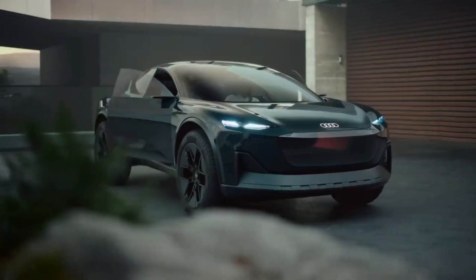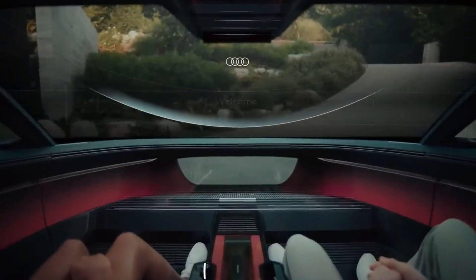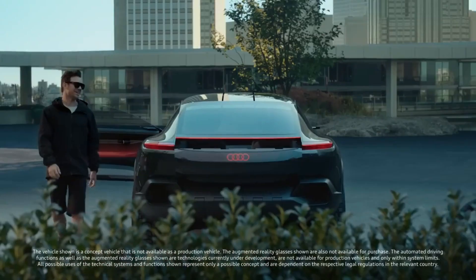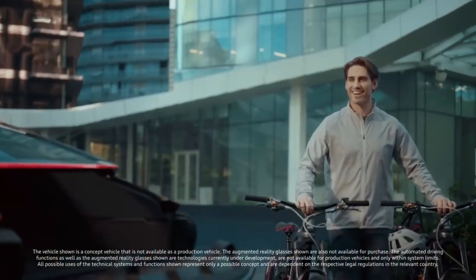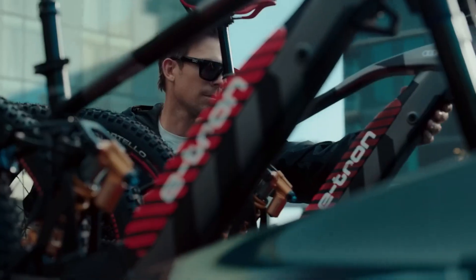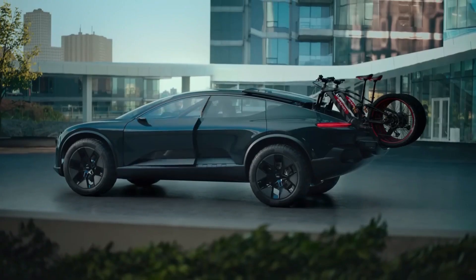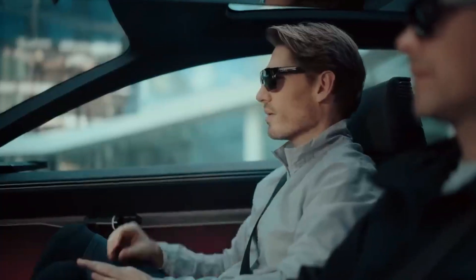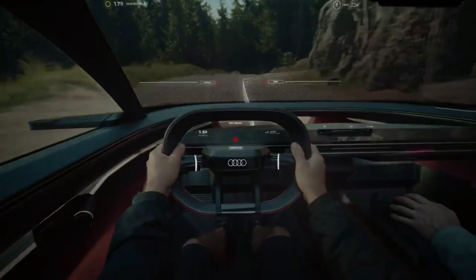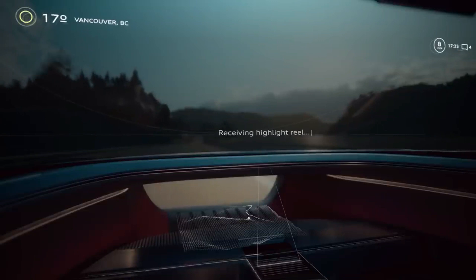Two electric motors deliver 442 horsepower, offering a 600-kilometer range on a single charge. Inside, innovation continues with AR glasses replacing traditional screens. These glasses allow passengers to interact with car elements, even adjusting settings like volume when looking at specific components. While the ActiveSphere concept won't enter production, Audi plans to incorporate some of its features into future models.